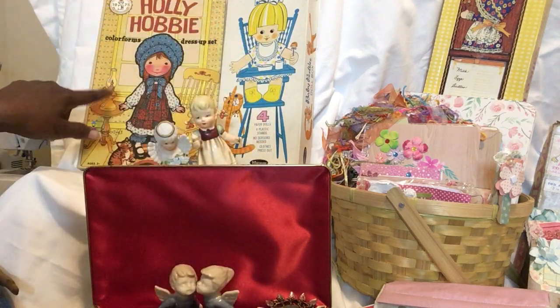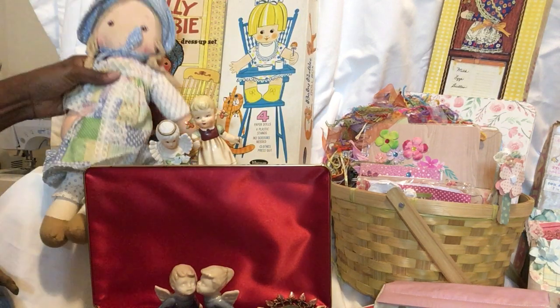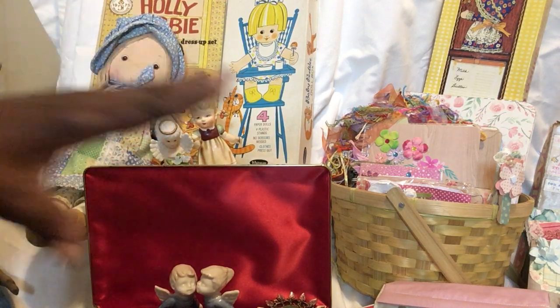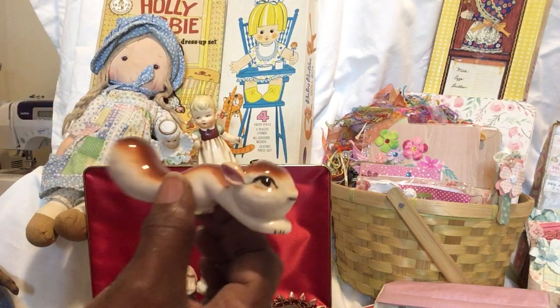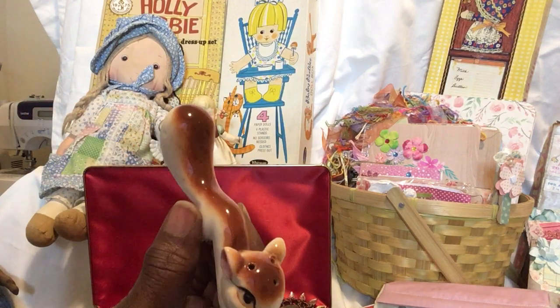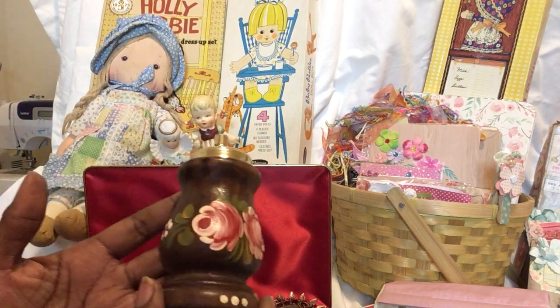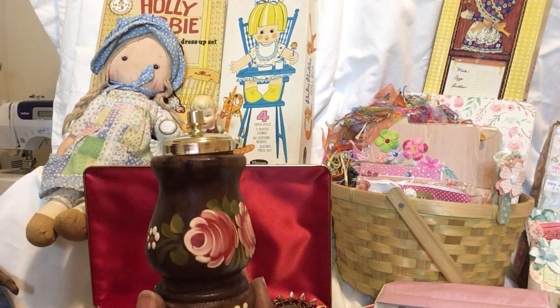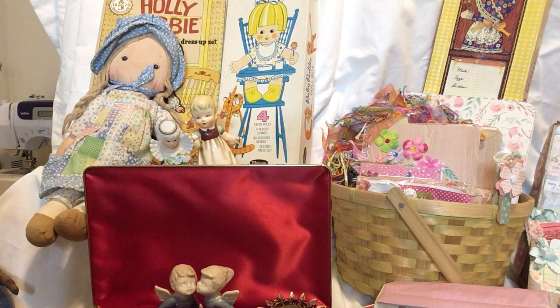This is Holly Hobby, and there's some Holly Hobby Color Forms — who remembers Color Forms? — and some paper dolls, and more paper dolls over there. And if we get around to it, these adorable little squirrel salt and pepper shakers. I love that little toe-painted rose on this little shaker here.